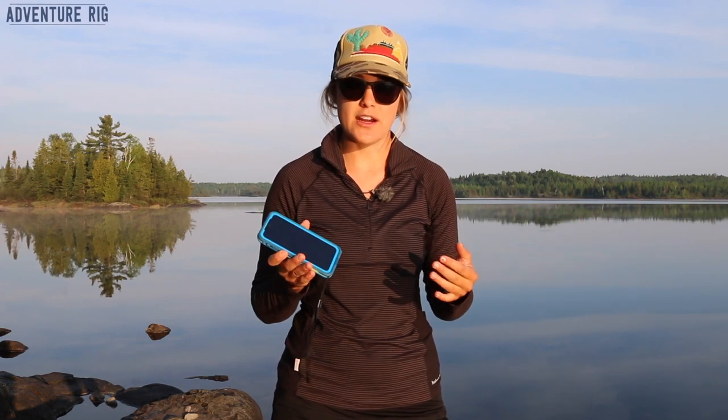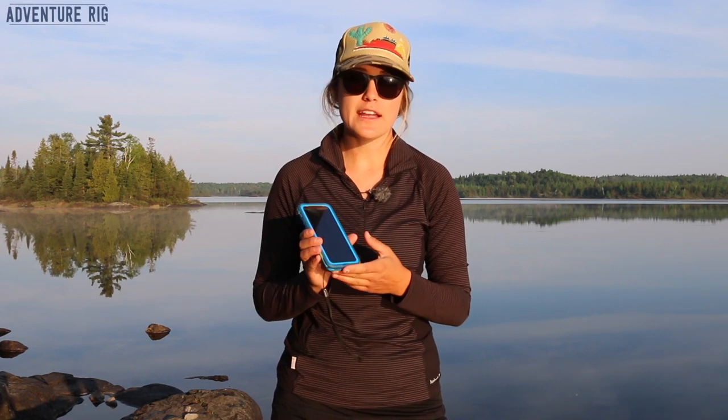I really like how my phone is totally encased because we're often in very dusty environments and that dust build-up over time adds wear and tear to your phone. So the fact that it's not exposed at all is awesome.